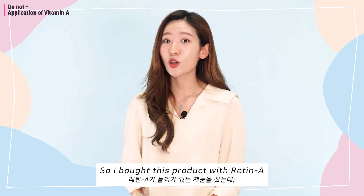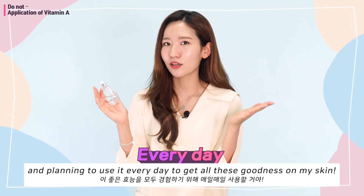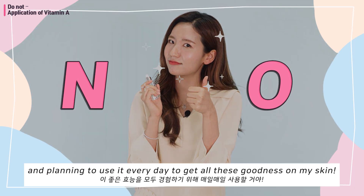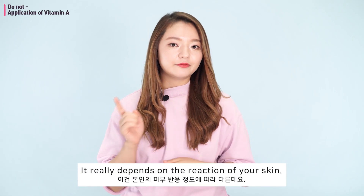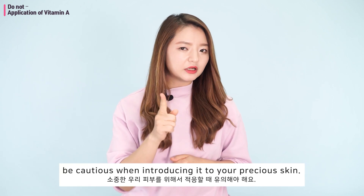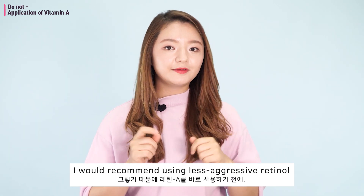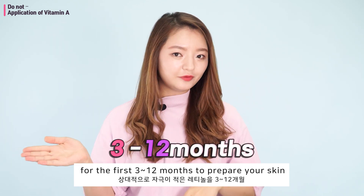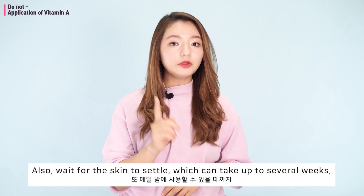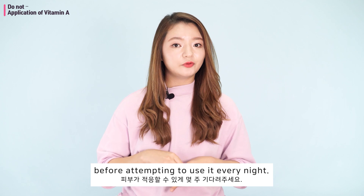"I've never used a retinol product before, so I bought this product with Retin-A and I'm planning to use it every day." Start off slowly. It really depends on the reaction of your skin. If you have never used Vitamin A before, be cautious when introducing it to your skin. I would recommend using a less aggressive retinol for the first 3 to 12 months to prepare your skin before moving on to Retin-A. Also, wait for your skin to settle — which can take up to several weeks — before attempting to use it every night.